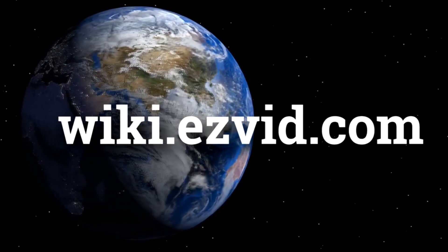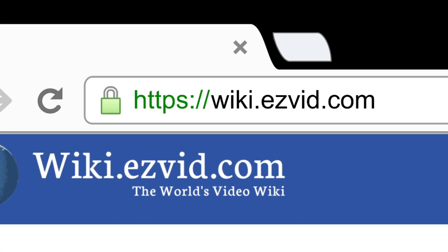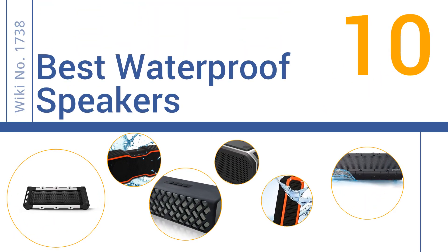wiki.easyvid.com. Search EasyVid Wiki before you decide. EasyVid presents the 10 best waterproof speakers. Let's get started with the list.